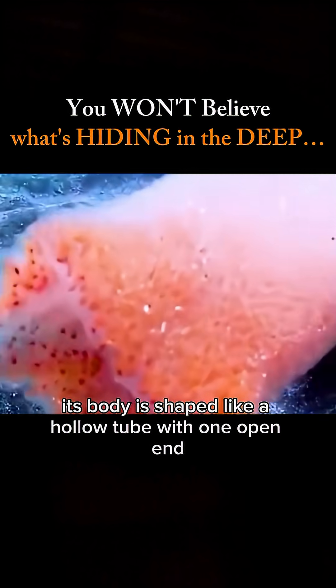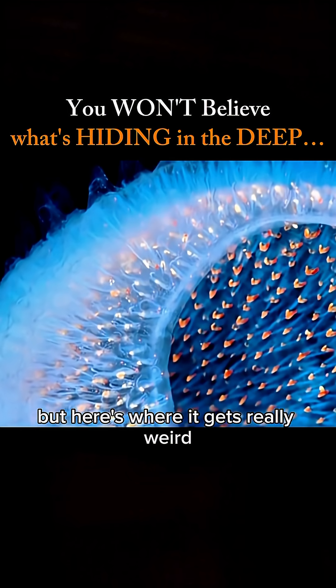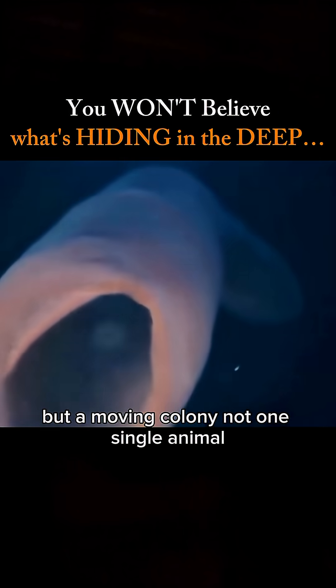Its body is shaped like a hollow tube, with one open end wide enough for a person to fit through. But here's where it gets really weird — it's not some giant sea worm, but a moving colony.